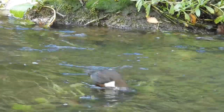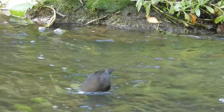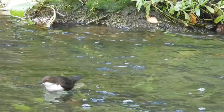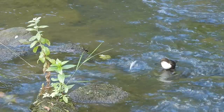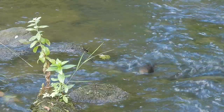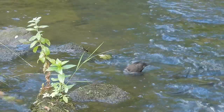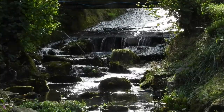Dippers are about the same size as a blackbird but they have a very different lifestyle. Their diet is made up of invertebrates and small fish that they get from underneath the surface of fast flowing streams and rivers. They are capable of swimming and can literally walk under the water, but this first one was sticking to the shallows and repeatedly dipping its head under the surface.